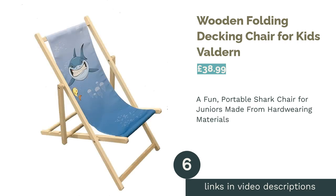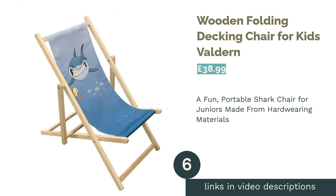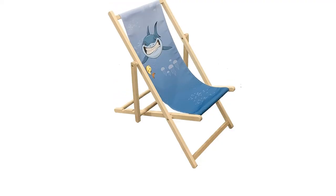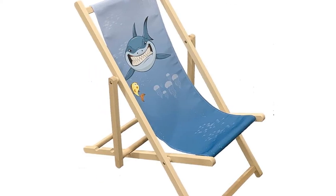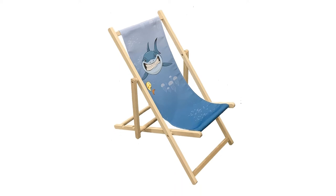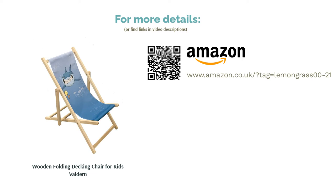The next product is the Wooden Folding Decking Chair for Kids by Valderne. For the budding sun worshipper in your life, this cute mini-sized deck chair would serve as a lovely summer treat or birthday gift. It comes with a hard-wearing wooden frame; however, the fabric is untreated, so we wouldn't advise leaving it out in the rain. We adore the unique shark print, and as it weighs just 1.5 kg, it's a convenient option for popping in the car boot. It can withstand up to 35 kg of weight and folds like a classic deck chair for easy storage.